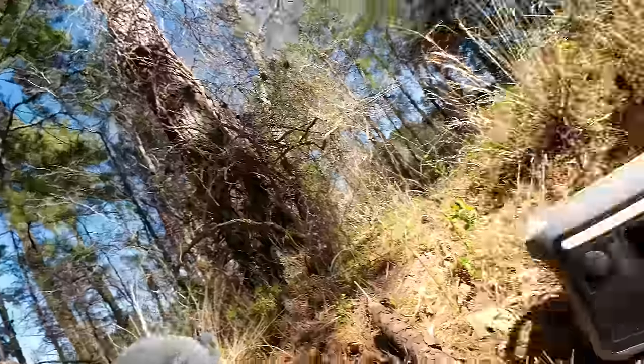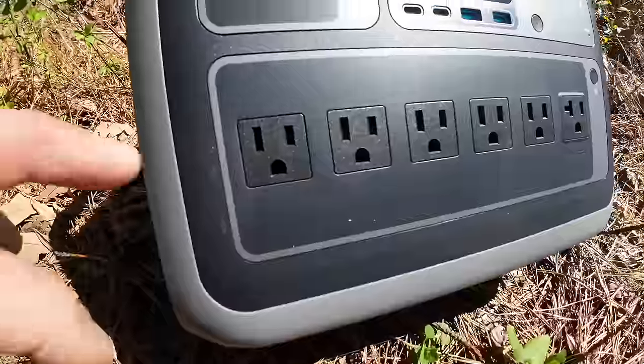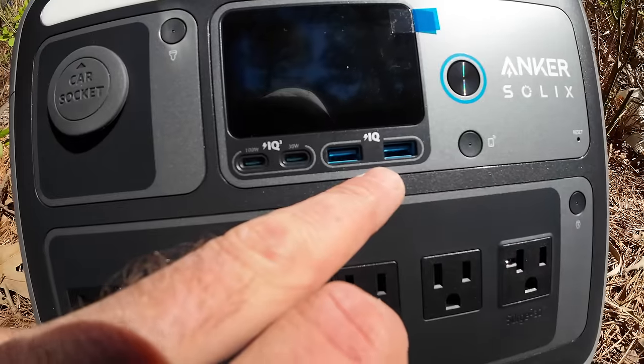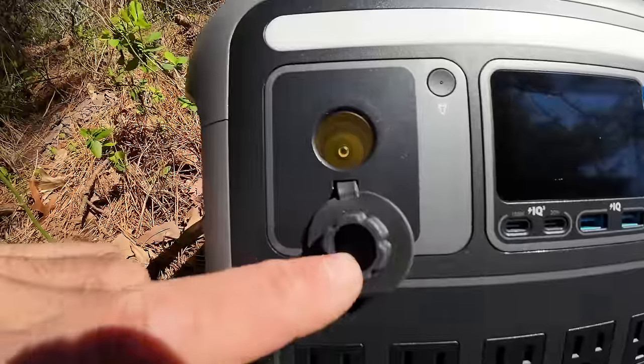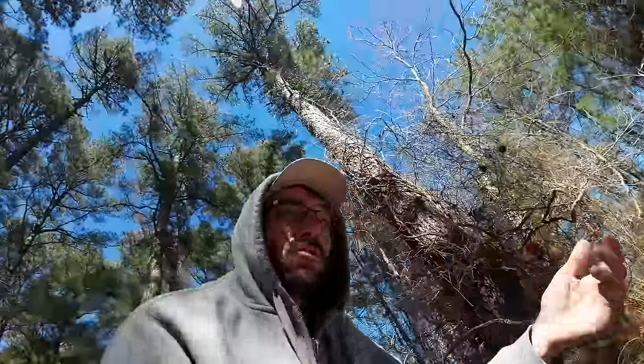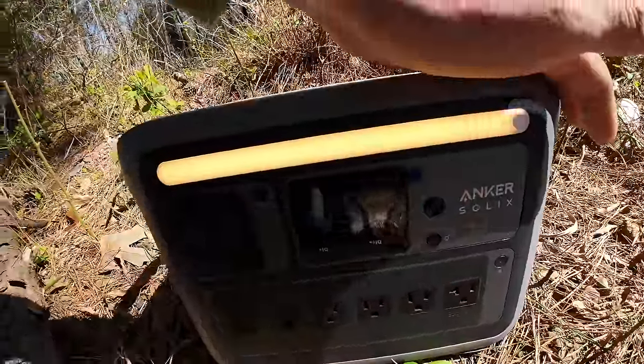Let's take a look at the ports — it's got six standard wall chargers, two micro USB, two USB, and it's even got a car charger cigarette lighter outlet. There are still chargers out there that run off those things, so it's good to have a diversified portfolio. You want all the options, especially when you're out on the road with no service — you've got to be prepared for anything. Your headlamp might die, your lantern might run out of gas — this thing's got you covered. It's even got a built-in light with three settings, and you can see that light even in full sunshine.